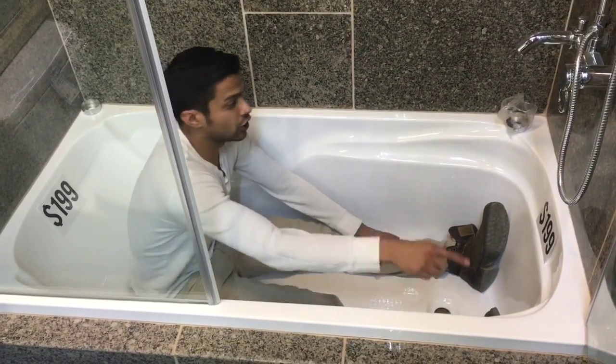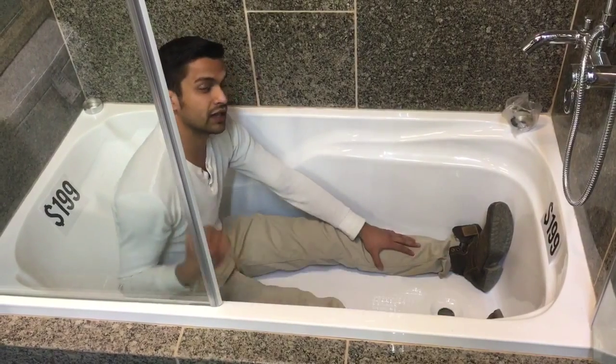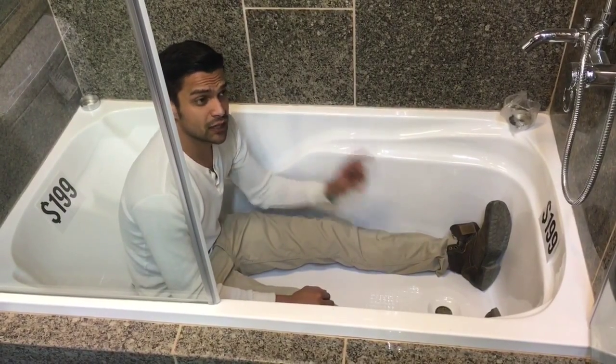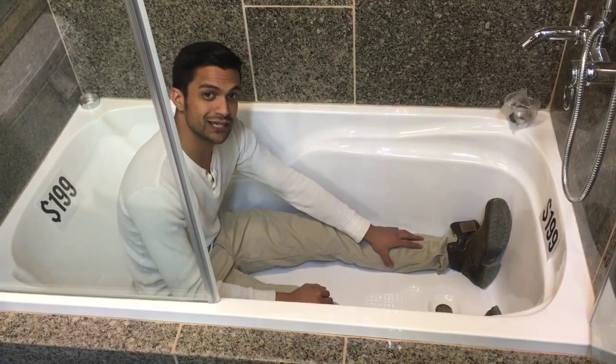It has a flange on three sides. We have it with the drain on the right and the drain on the left, so whatever side you need we have. We have these tubs in stock at our warehouse, so all you have to do is stop by our showroom and you can pick it up the same day.